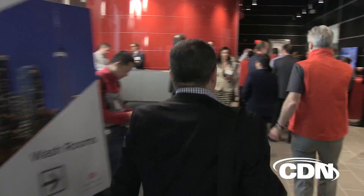Equinix, one of the world's largest IBX data center and co-location providers, had its grand opening in Canada. I got an exclusive tour of Equinix's first Canadian state-of-the-art data center in Toronto.